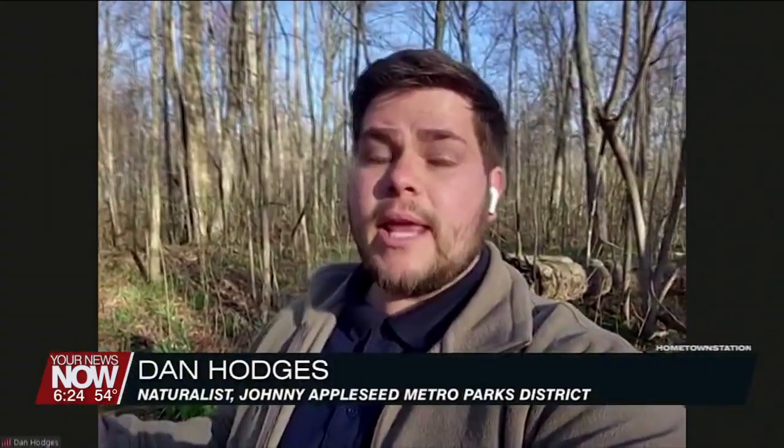We are joined by naturalist Dan Hodges, who is out in the outdoors today. Where are you at, and what do you got for us? So I'm out here at Herman Woodlands, but you can find a lot of this at really many of our parks here in the park district, even in the woodlot behind your house, perhaps.